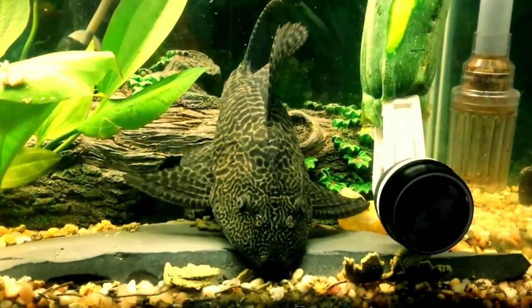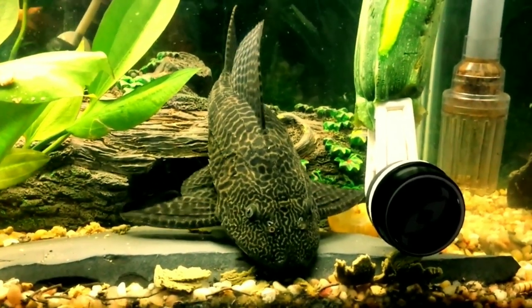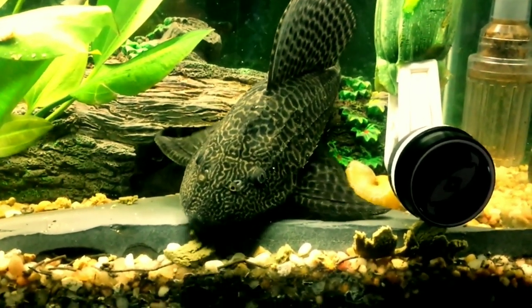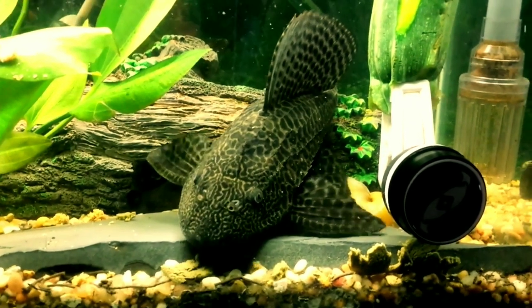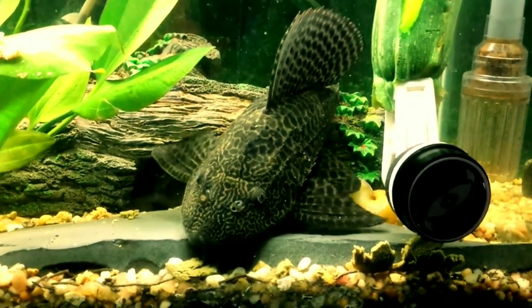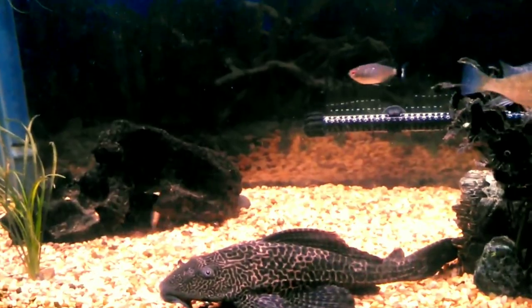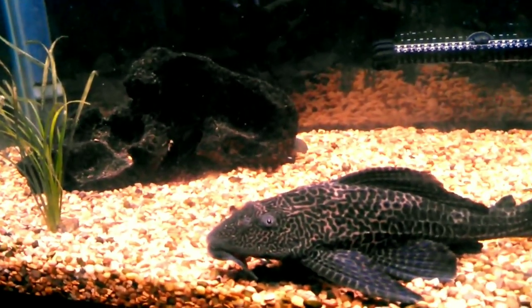The eighth tank mate is common pleco. The common pleco is the most popular freshwater catfish among fish keeping enthusiasts and is a type of armored catfish. Common plecos are found in freshwater streams and rivers of South America. They can grow up to 24 inches in length and their lifespan is 10 to 15 years. A bigger and healthy common pleco is a very good tank mate for your peacock bass fish.